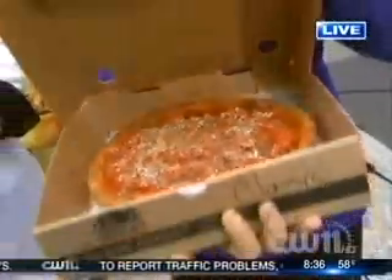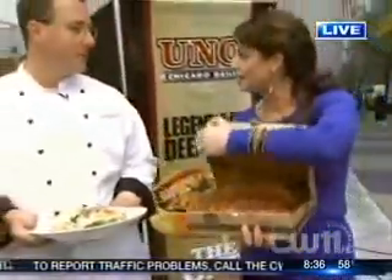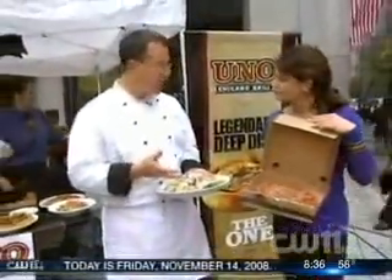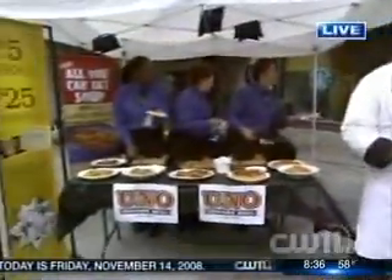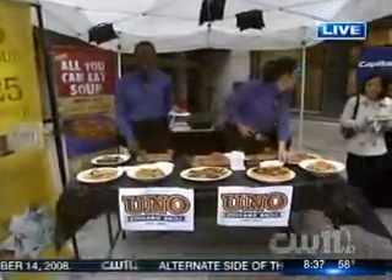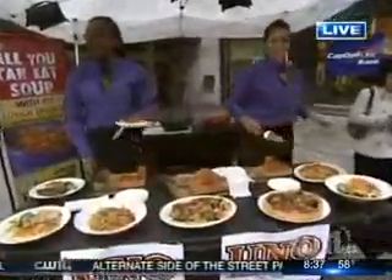Joining me is executive chef Chris Gatto. That's quite an honor — the healthiest restaurant. We've got the salads here, we've got the pizza, and I like to think of pizza as healthy. Absolutely, Tamsin. We talk about balance — our menu's all about balance. You can come to Uno's and indulge with a deep-dish pizza, or you can come to Uno's Chicago Grill and eat a little bit healthier.